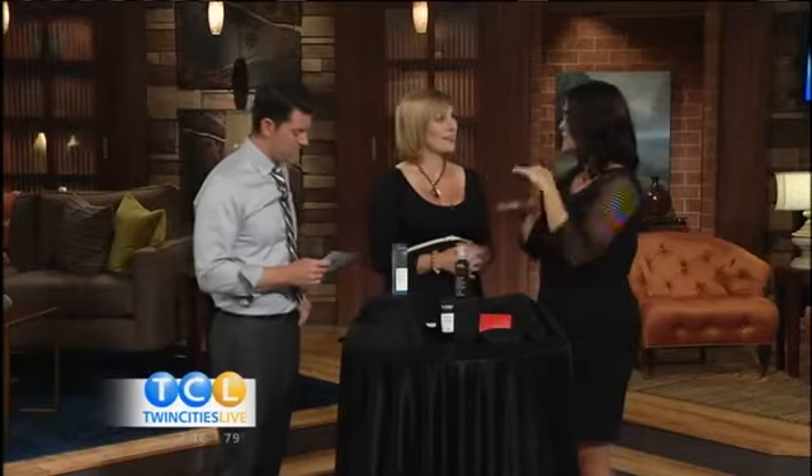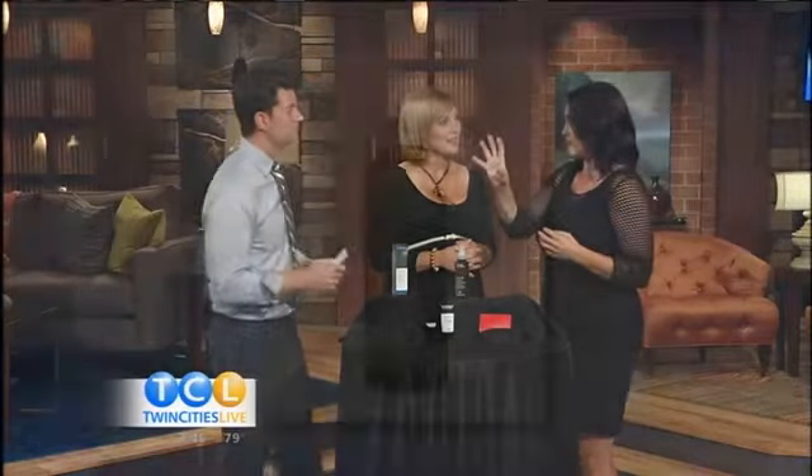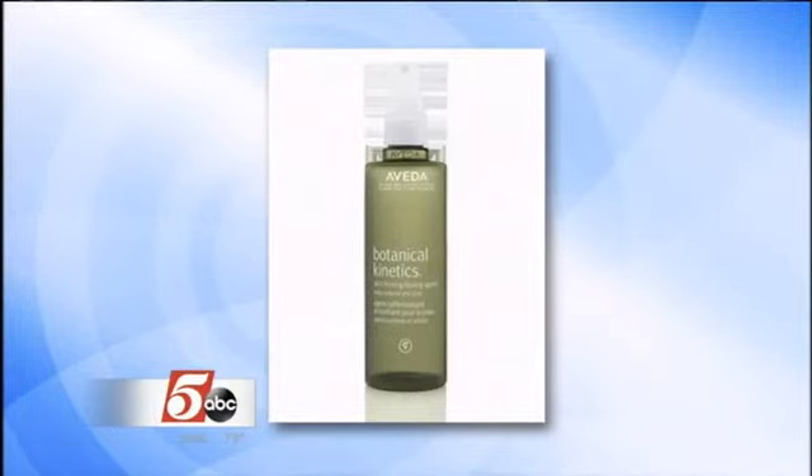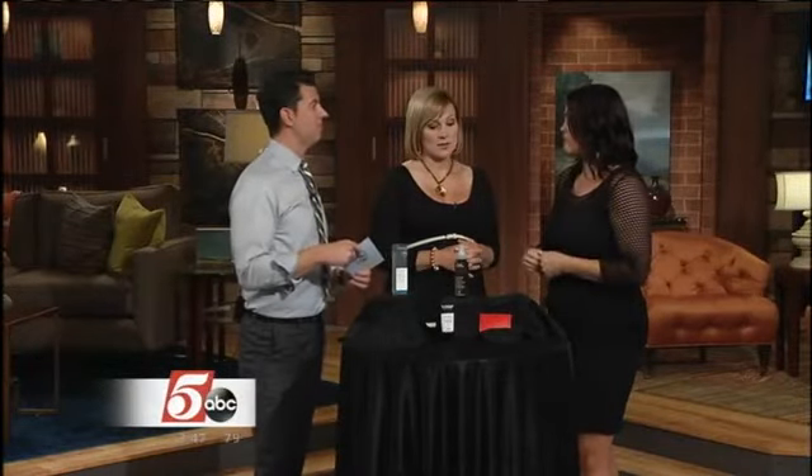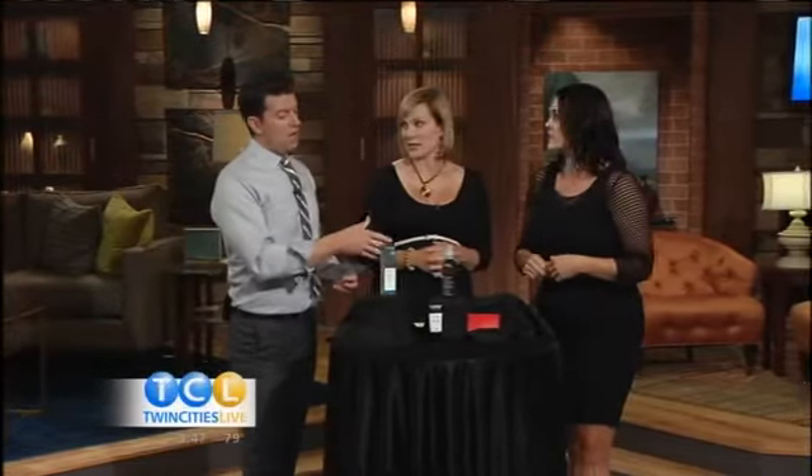It smells really good, right? I actually use this on airplanes for myself and my husband. What it does is balance your pH — so when your skin feels balanced, it won't produce as much oil either. It also has a teeny tiny bit of a setting factor in it. I spray it on the models that come on the show all the time, just before they go on, to kind of set everything in.